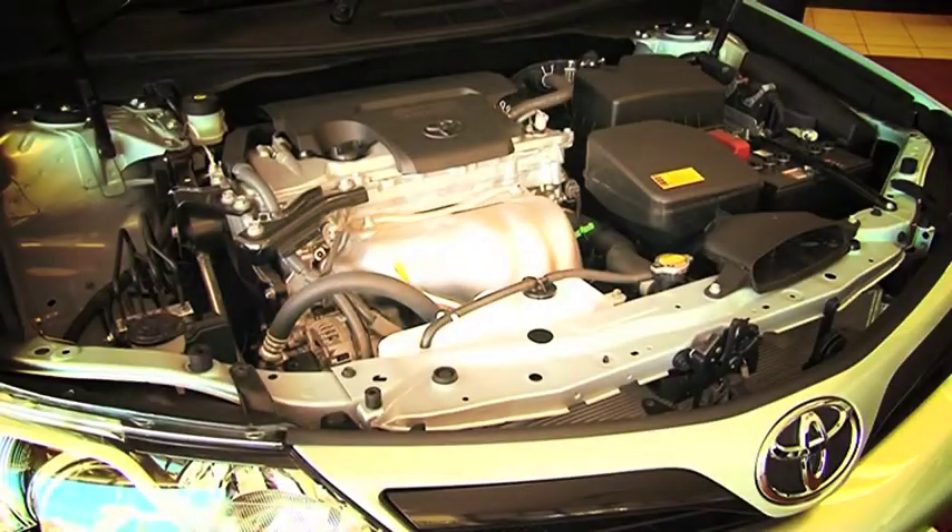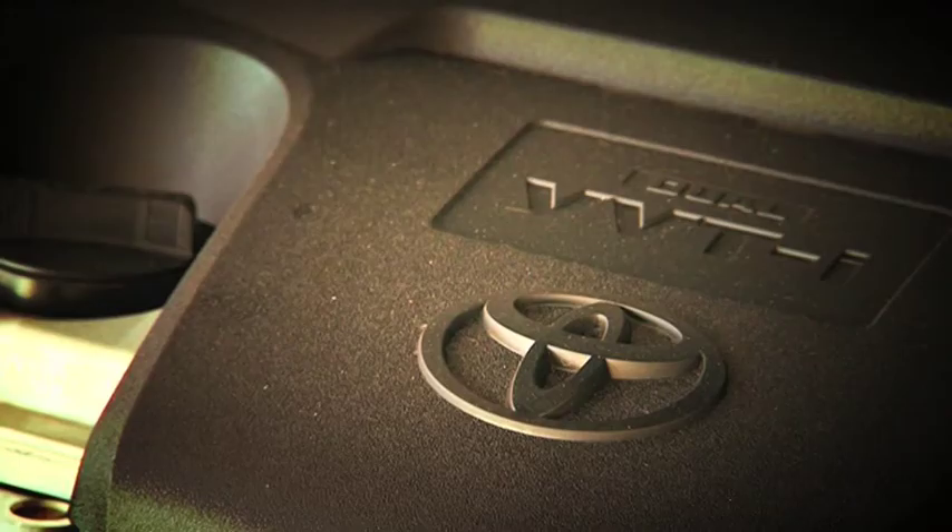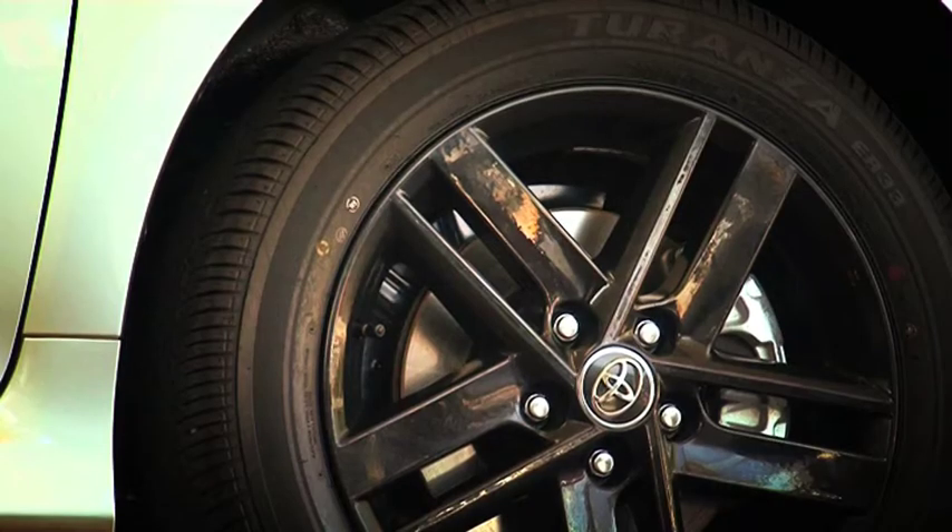Toyota claim the twin pipe system increases the power from 133 kilowatts to 135.